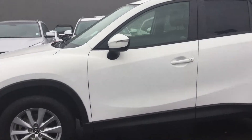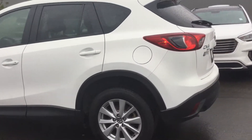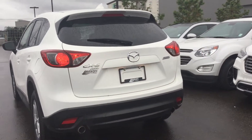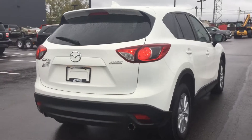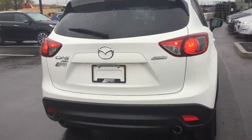Great midsize SUV here — it can be awesome on gas. Four-cylinder engine and it is all-wheel drive with SkyActiv technology in this one. It also has dual exhaust in the back, and we'll just go over some interior features.